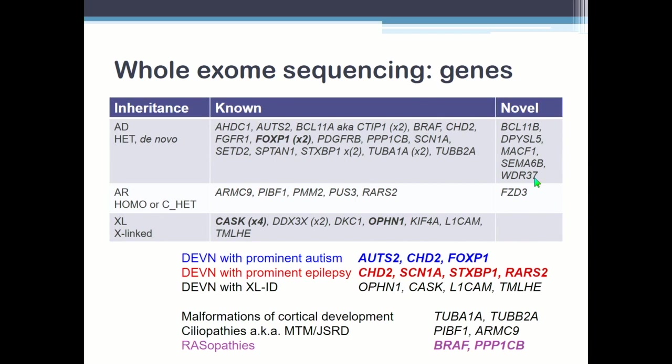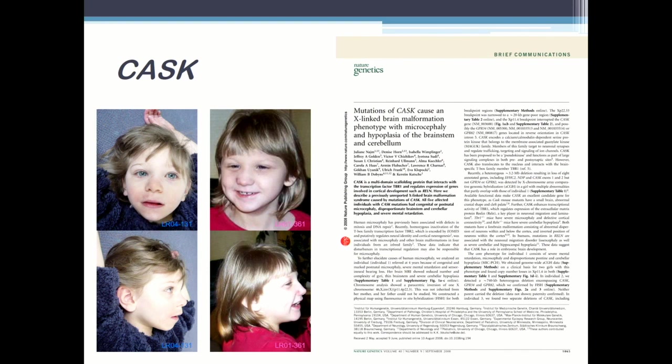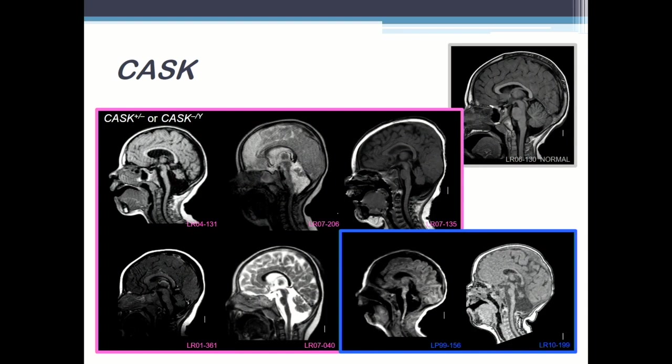Here are the genes we found — a couple of novel ones I think are pathogenic, but they need a little more work. You should recognize a lot of the genes. Down at the bottom: we had three genes that are well-known autism genes, four that are well-known early childhood epilepsy genes, four different X-linked intellectual disability genes, a couple of atypical tubulinopathies and Joubert syndromes we missed, and two RASopathies. CASC — I worked with Kirsten Kutcher from Hamburg to identify CASC as an X-linked intellectual disability gene with consistent cerebellar hypoplasia. When you find a boy with a bad mutation, they have really bad cerebellar hypoplasia.